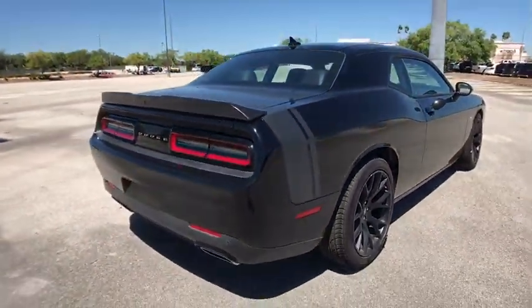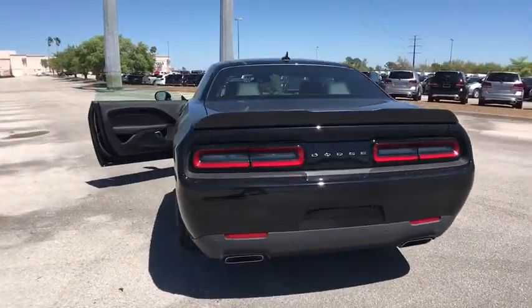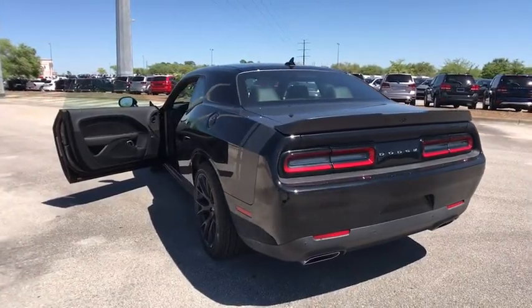Power sunroof, leather-wrapped steering wheel, Bluetooth, adjustable steering wheel, auto-dimming rear-view mirror, cruise control, four-wheel disc brakes, and aluminum wheels.